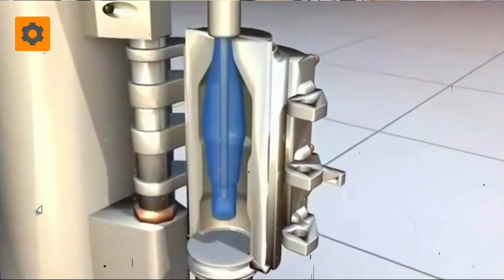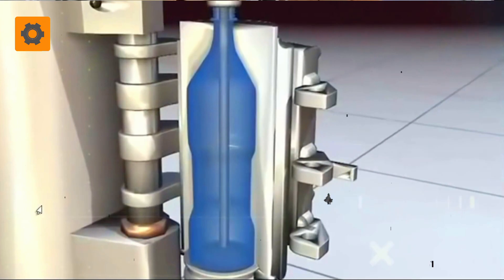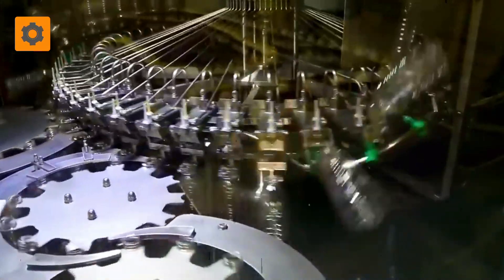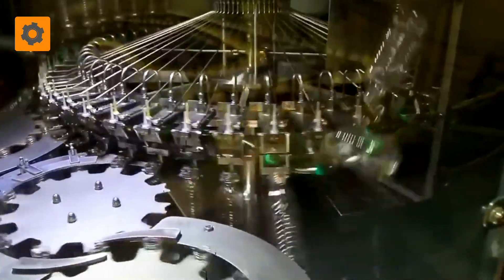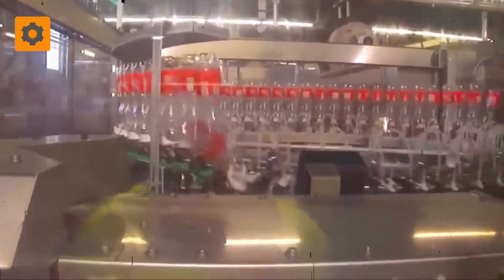As pressurized air courses through the molds, the preforms undergo a miraculous transformation, expanding and taking shape, emerging as fully formed bottles. Each bottle's quality is meticulously assessed through the lens of a software analyzer capturing a photograph. Any imperfections are swiftly identified, leading to the removal and recycling of flawed specimens, while the rest proceed to the filling station.